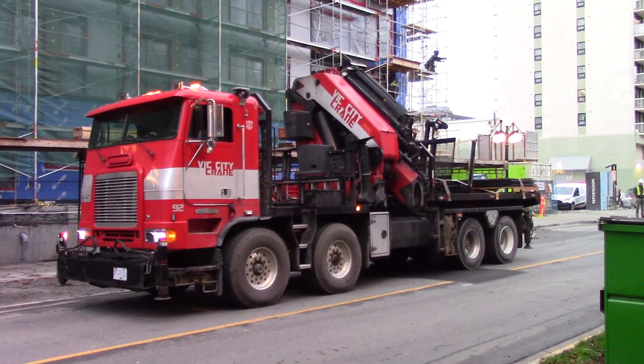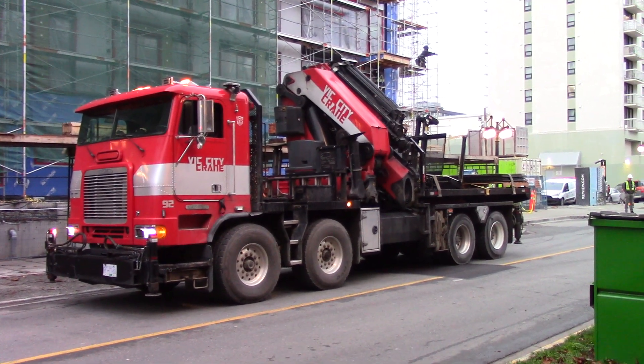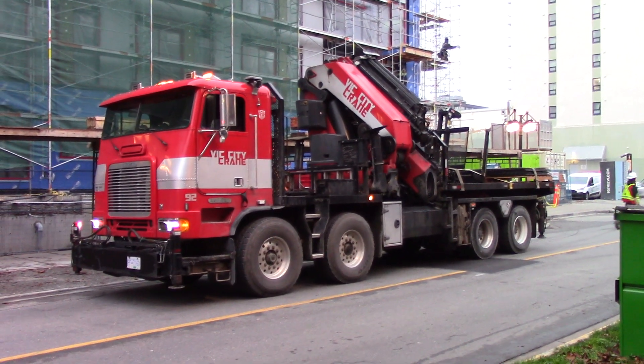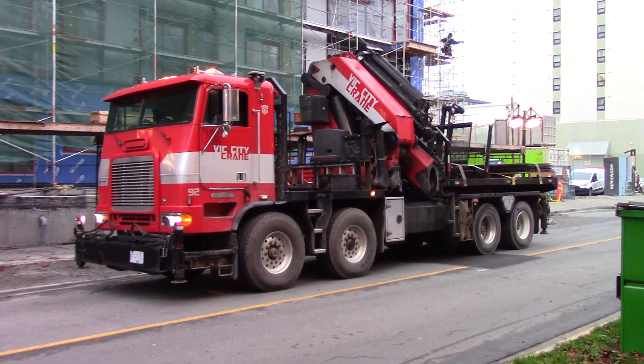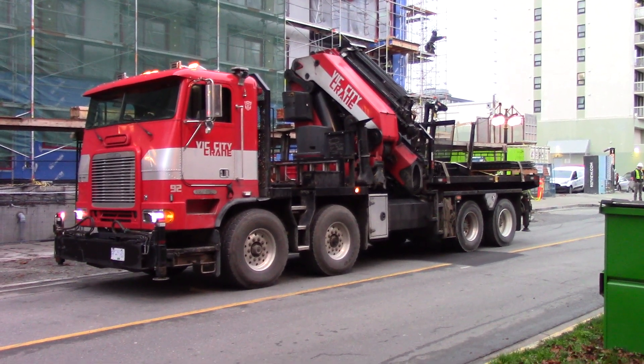The view of Vancouver housing project by Jay Gordon Enterprises. This is a Freightliner cab-over engine, twin-steer, four-axle rigid truck.